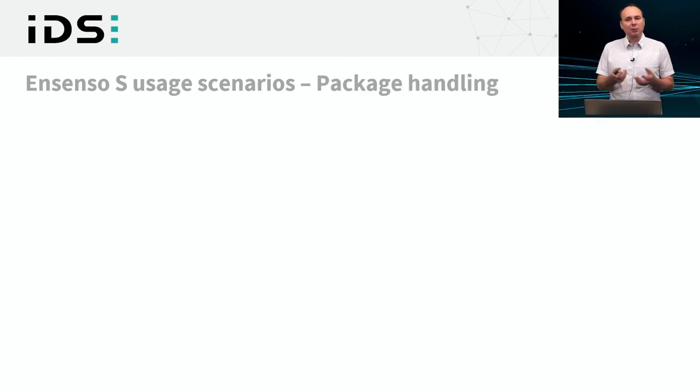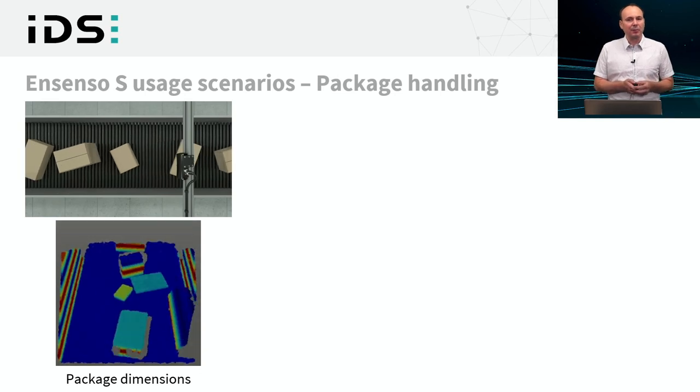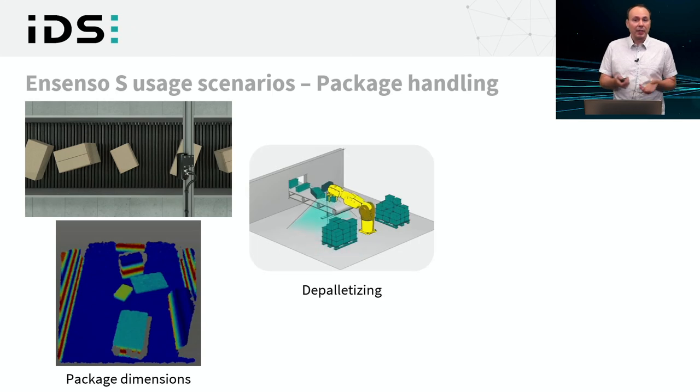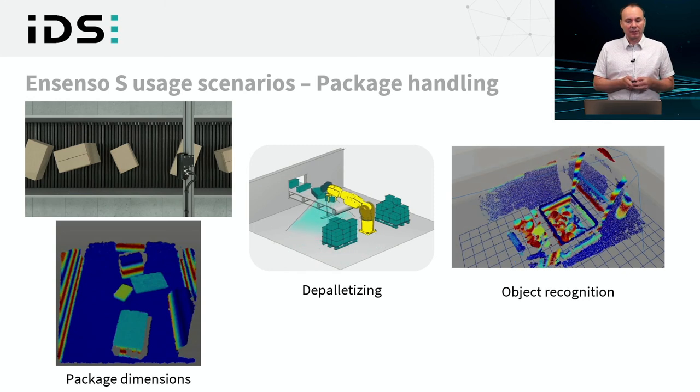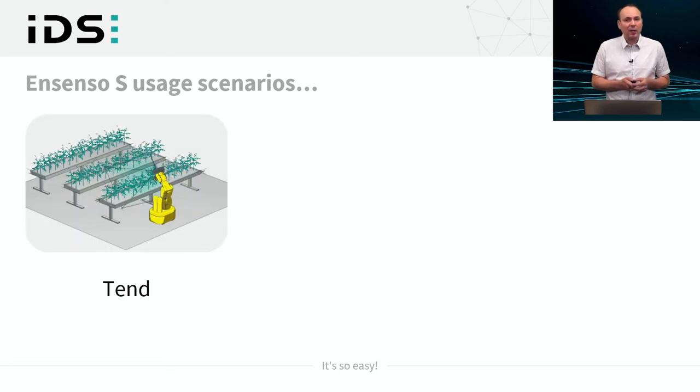At the scale of package handling, the Ensenso S can be set up over a conveyor belt producing or shifting packages — a challenging scenario since all kinds of goods can be placed on conveyors. In combination with robots, typical depalletizing applications are illustrated. For object recognition tasks, particular objects need to be checked, controlled, and recognized. New application areas include horticulture, where robots can tend to plants, monitor them, survey them, and also pick fruits.